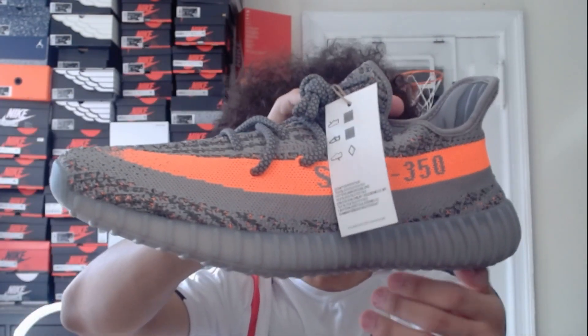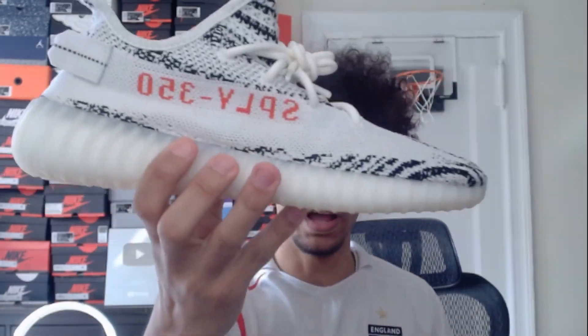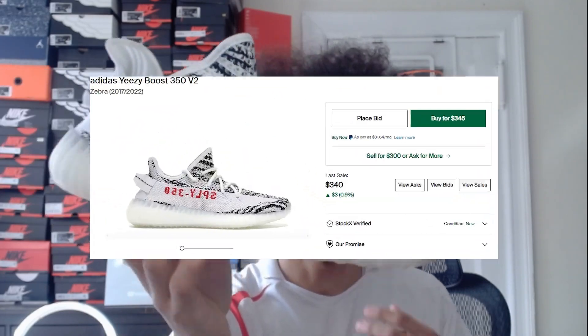I've actually gotten rid of a lot of my Yeezy 350s but I still have a few pairs. We have these Beluga Reflective 350s — these ones are pretty cool, I believe these are like one of the OG ones that Adidas made. Then we got the Zebra 350s. These ones are also really nice in my opinion — I'm a big fan of these for sure.